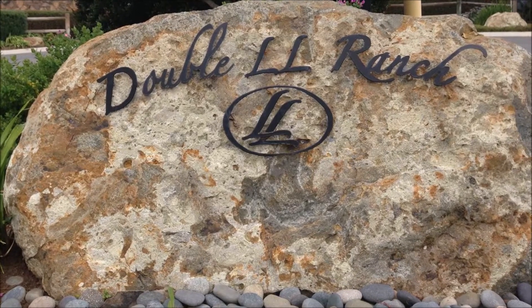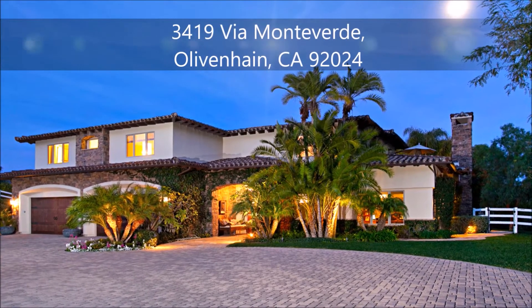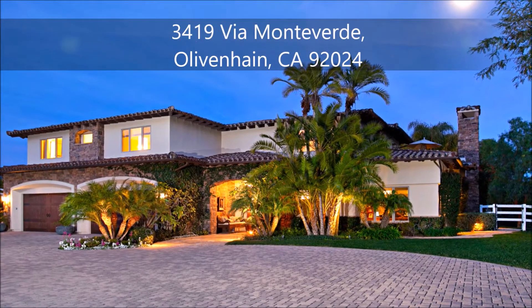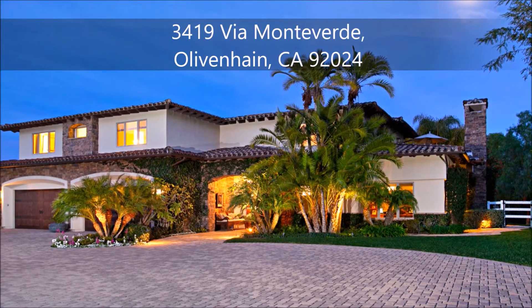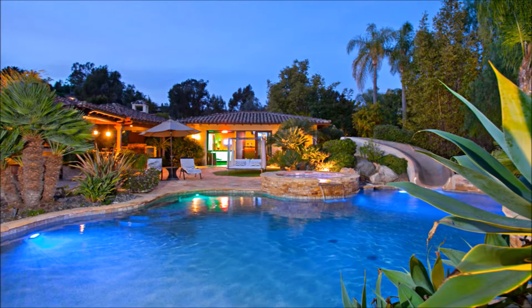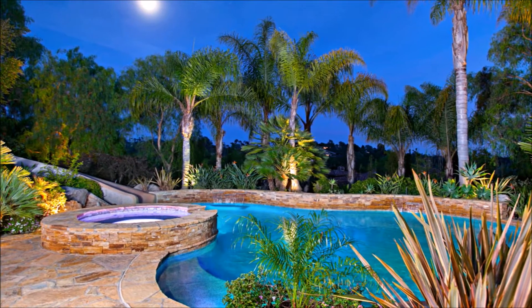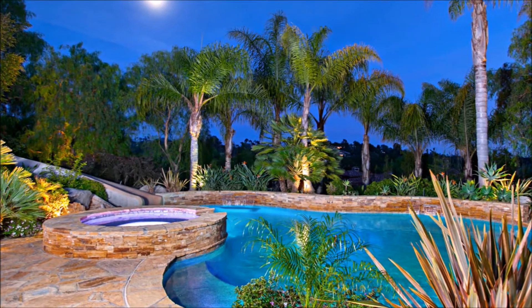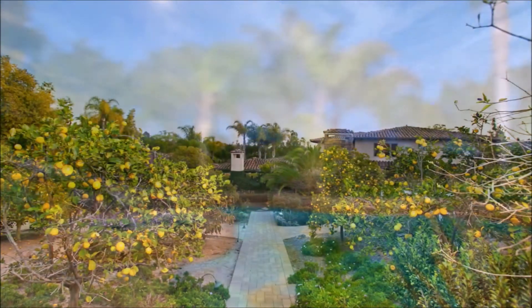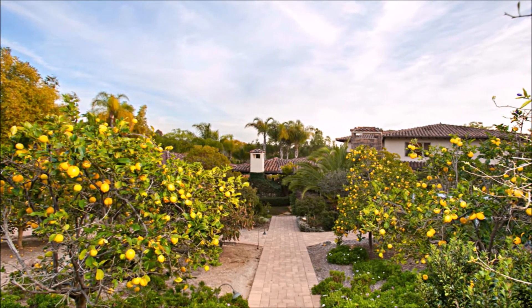Located in the private gated community of Livenhain's Double L Ranch sits this extraordinary 7,000 square foot Tuscan style estate, composed of five bed and bath in the main house with an entry-level bedroom or office plus a bonus room, a detached single-level guest house, a clubhouse, and a detached studio. Expansive 2.1 acres of usable ground with ample room for horses or a grove.